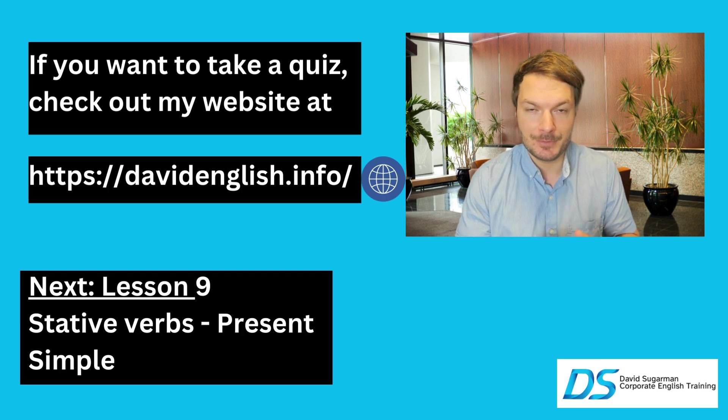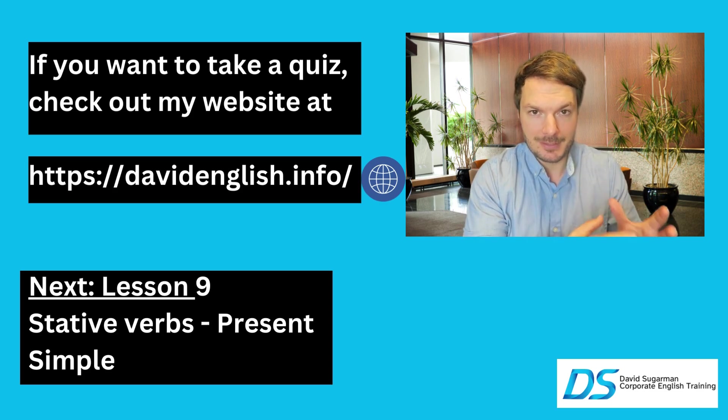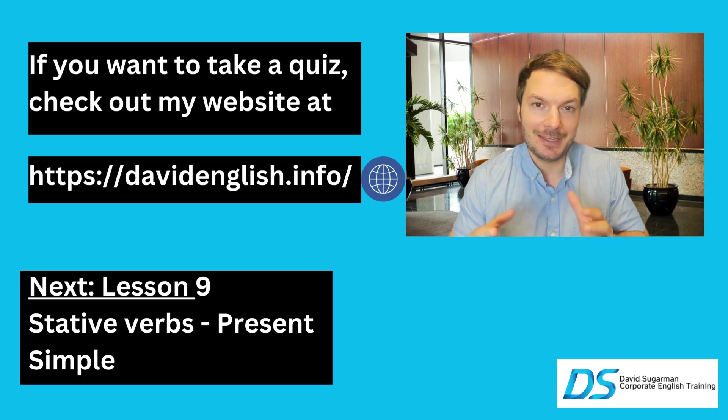I'm going to see you in lesson 9 for stative verbs. If you want the homework assignment for this lesson, you can check it out on my website at davidenglish.info and it's going to be there for you.